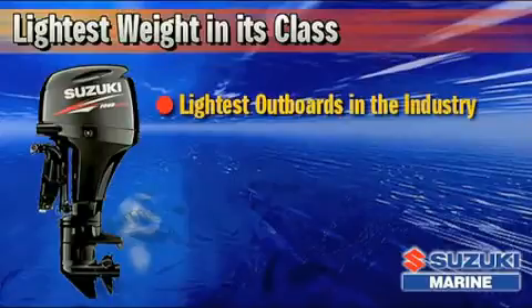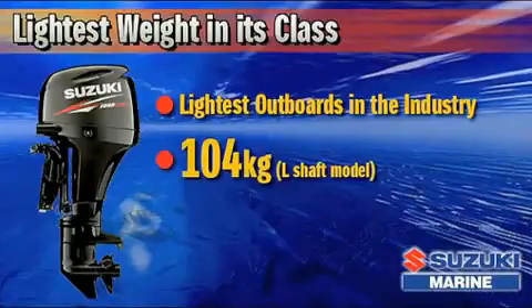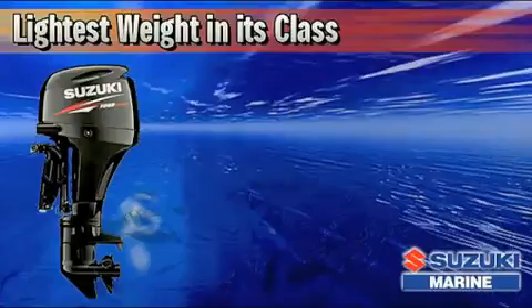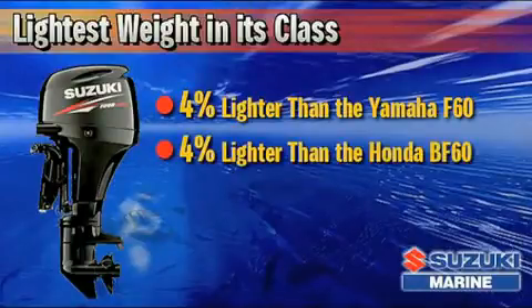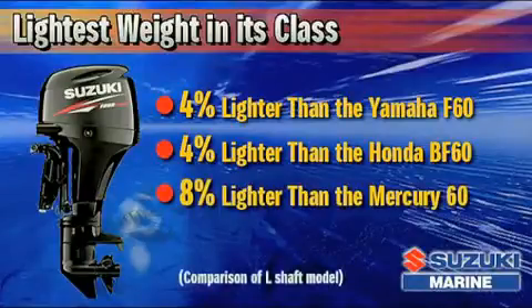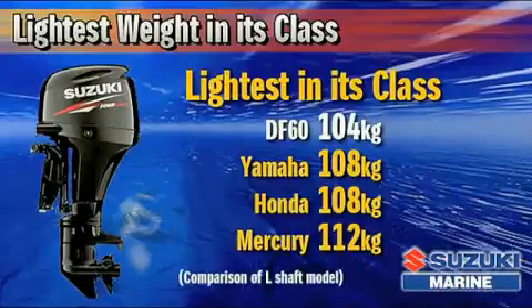Suzuki engineers have produced some of the lightest outboards in the industry, making Suzuki a leader in compact four-stroke outboard design. Weighing in at just 104 kilograms, the DF-60's dry weight is 42% less than that of the original model. This reduction in weight was accomplished by redesigning each part and component from the ground up. The new DF-60 is 4% lighter than the Yamaha F-60, 4% lighter than the Honda BF-60, and 8% lighter than the Mercury-60 four-stroke. Less weight equals less fuel consumption and more speed.